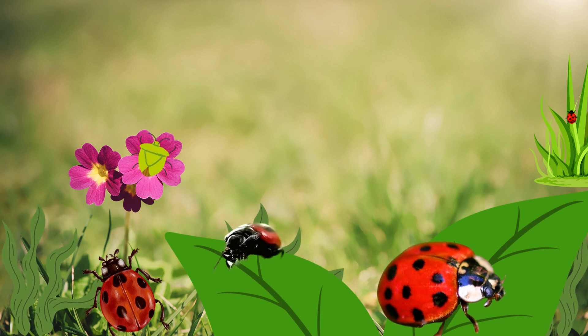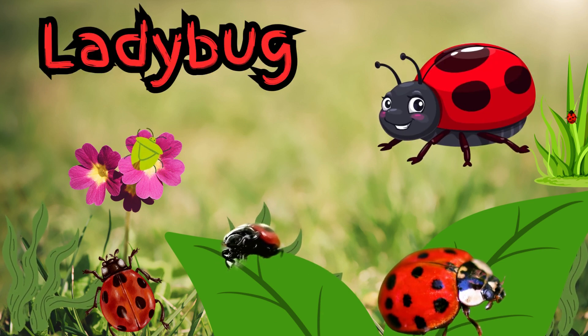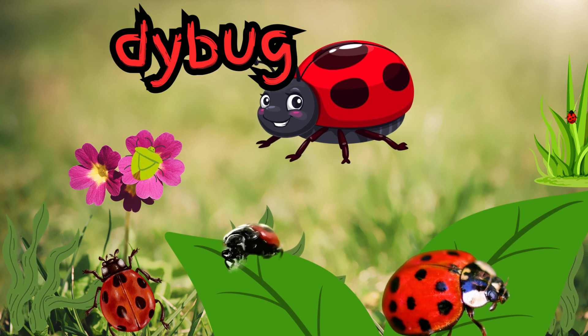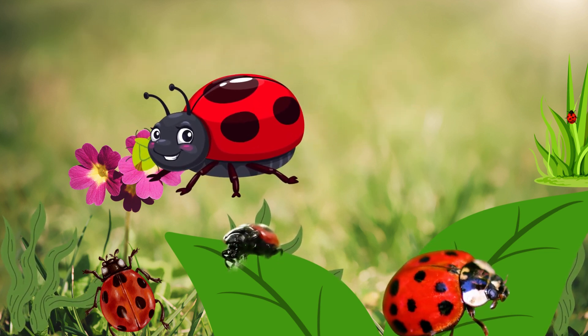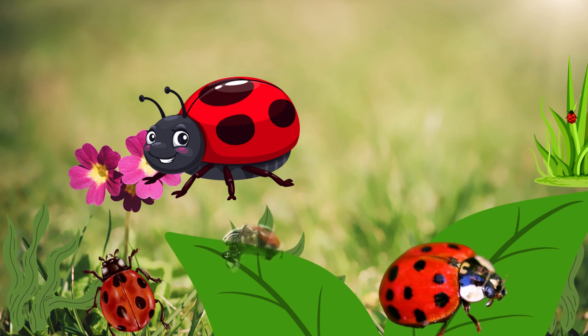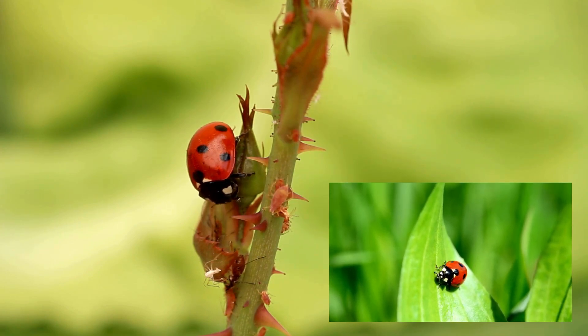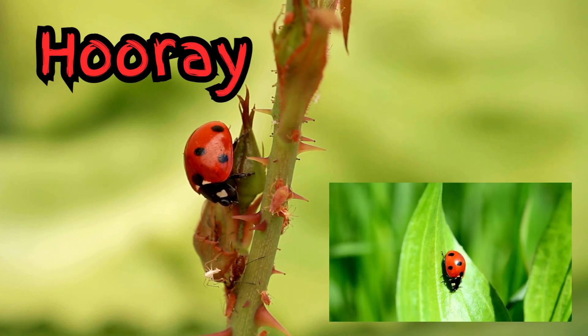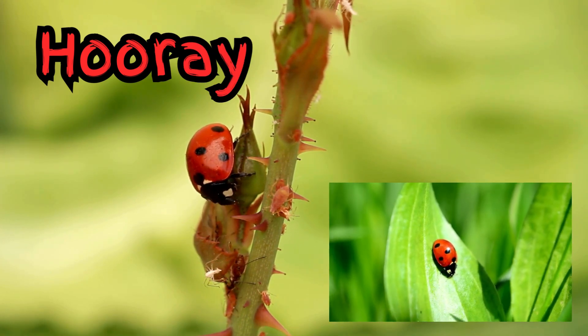Look at this little red bug with black spots. It's a ladybug. I help plants by eating tiny pests called aphids. But did you know ladybugs have a secret power? That's right — ladybugs are nature's helpers. They keep plants safe by munching on tiny bugs that can hurt them. Hooray for ladybugs.